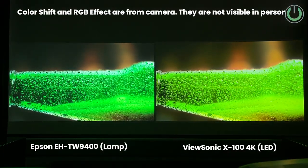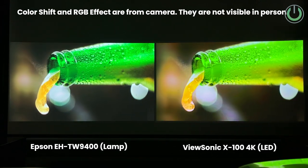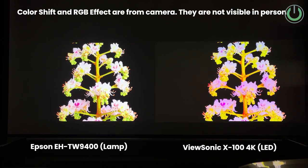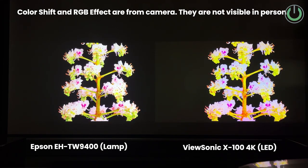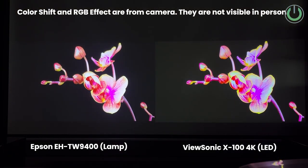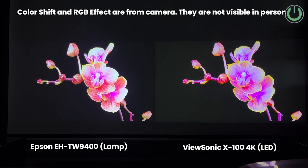The next important factor is color display. The color you get from an LED projector is not going to be as great as a lamp-based projector, because in a lamp-based projector the control over contrast ratio and various color gamuts is far more superior. However, not all lamp models can achieve 125% Rec. 709 standard, which an LED projector can definitely achieve. LED projectors will have good colors, but they may not be as natural as a lamp-based projector can deliver.